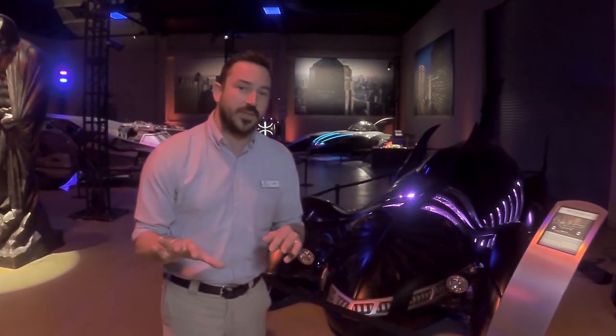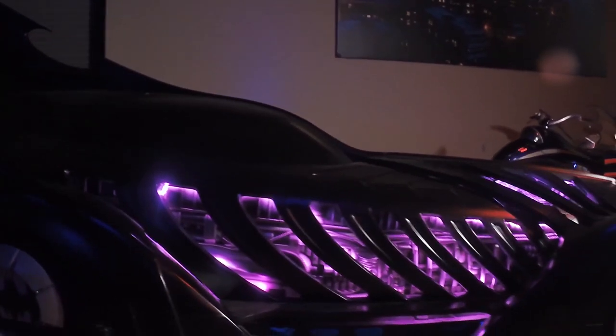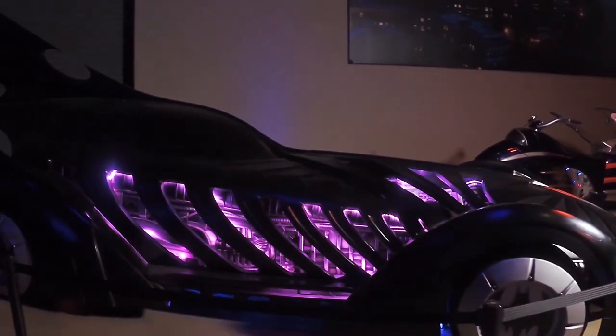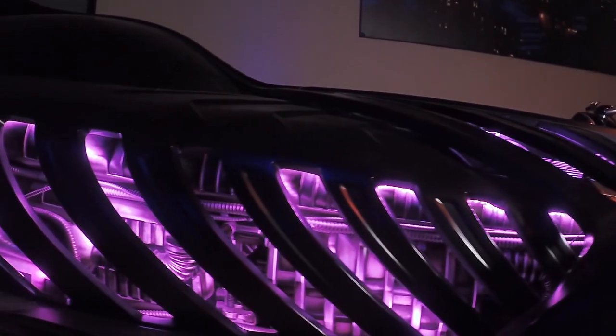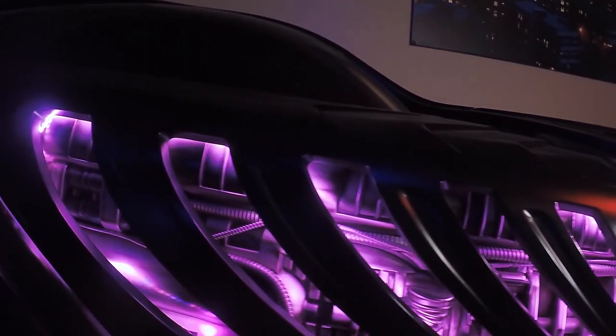Next door to that, we've got Val Kilmer's Batmobile from Batman Forever. Two of the things they were really looking at when designing this car were deep sea creatures — things that were so deep they became bioluminescent — and also a bat itself. If you were to spread a bat's wings, you would be able to see its skeleton through the fabric of its wings. That's kind of the design of this Batmobile; you can see its inner workings through its exoskeleton.